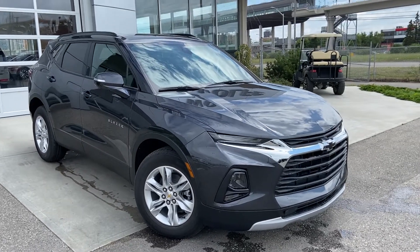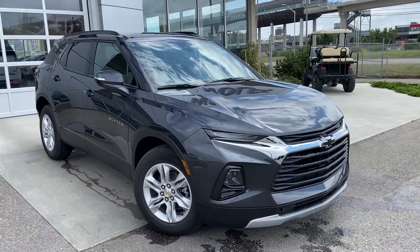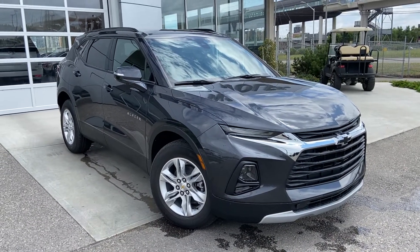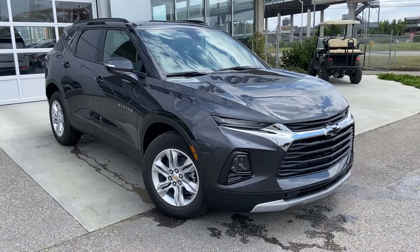Welcome to the brand new 2022 Chevrolet Blazer LT. The Blazer is powered by a 3.6-liter V6 engine, paired up to a 9-speed automatic transmission.